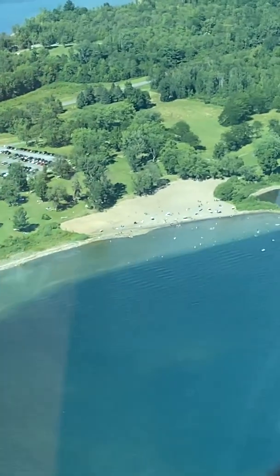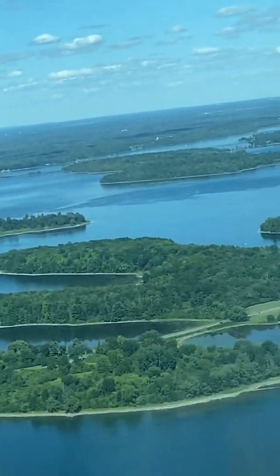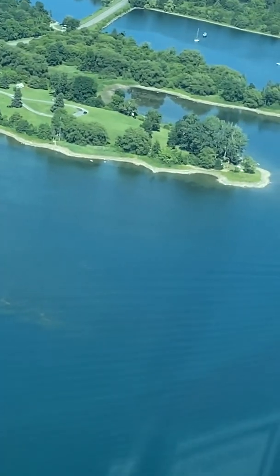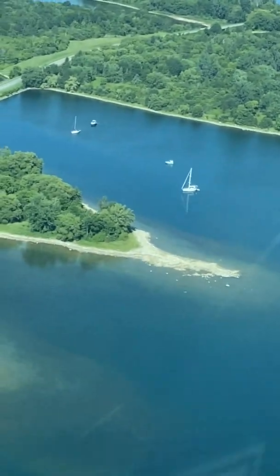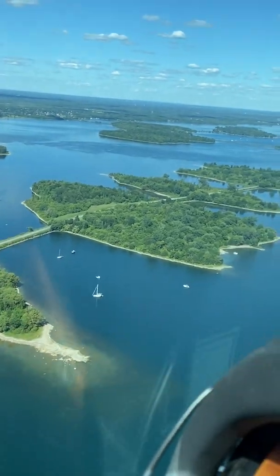People enjoying the beach down here — a beautiful spot to enjoy a nice summer day. Whether you just want to have a picnic, go for a swim, or just a nice scenic drive, or get out with your kayak or bicycle and pedal your way through the parkway.